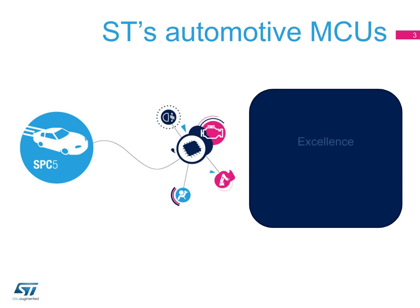ST's SPC5 family has been designed based on power architecture, with ST's own patented embedded flash process technology, which is built on 20 years of expertise in embedded memories.